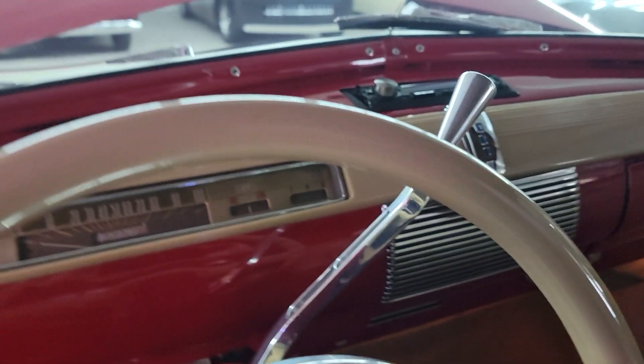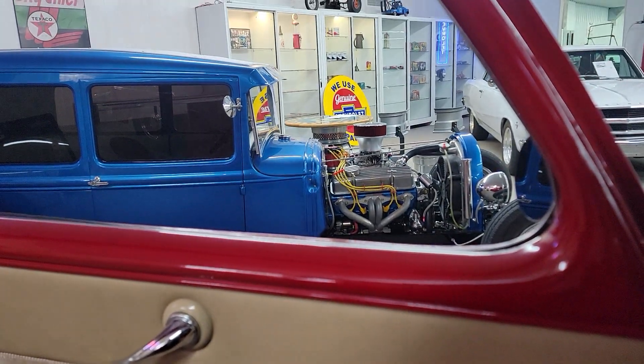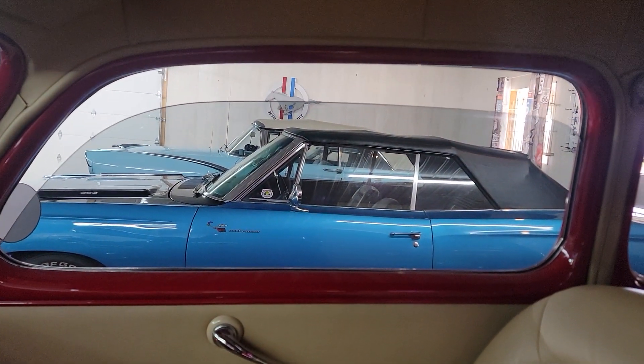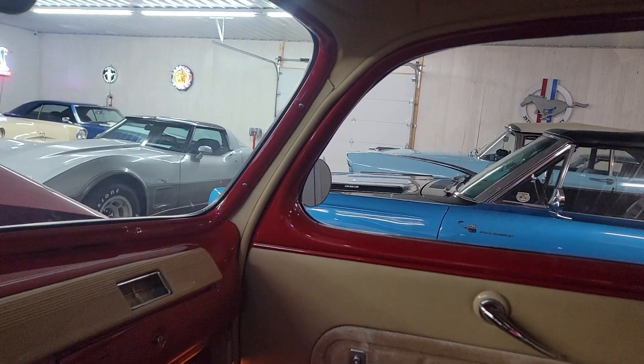Let's see if we can fire her up, let you hear her run. Has an electric fuel pump. It all sounds real nice on this car.